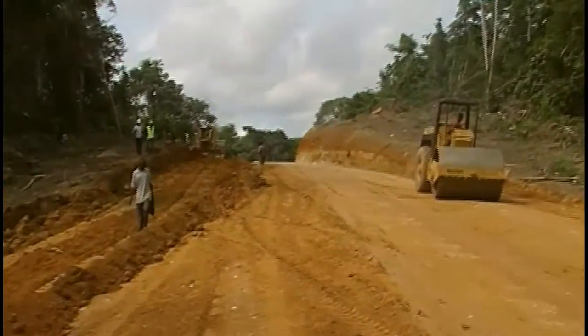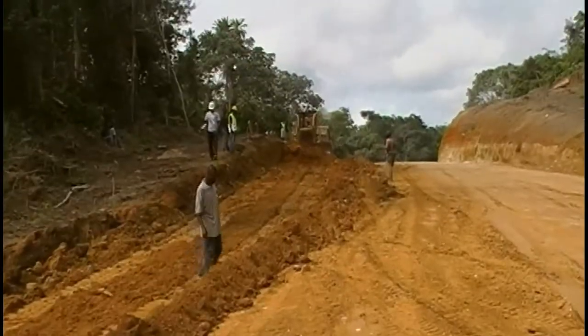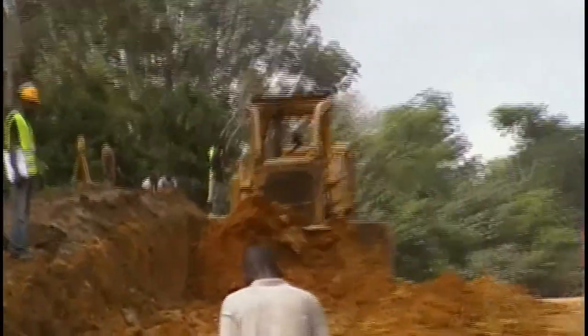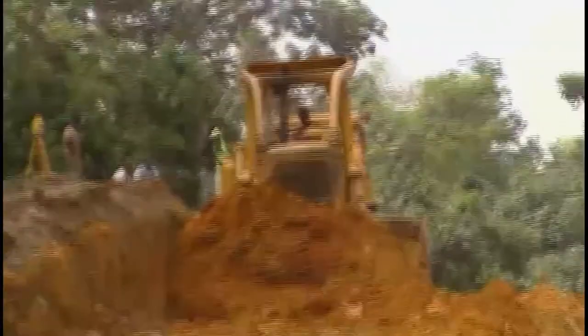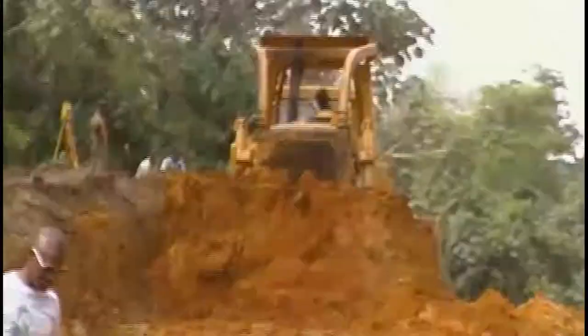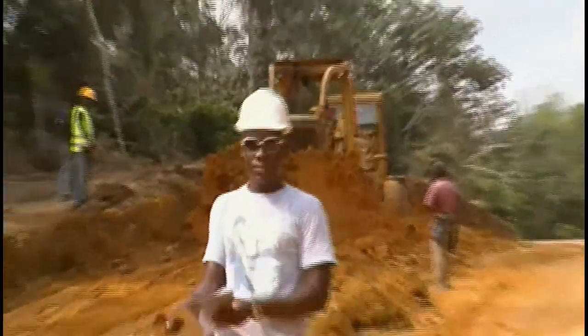Now let's take a close shot at the dozer again. Let's see what it's doing. He's pushing alright. In the background there is one of the inspectors or engineers, Dave Slerion.